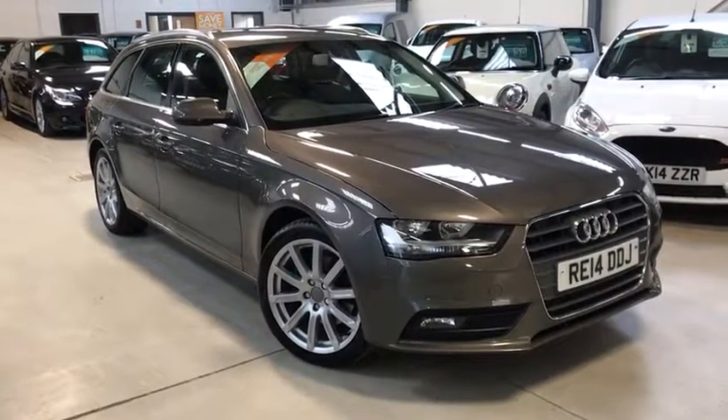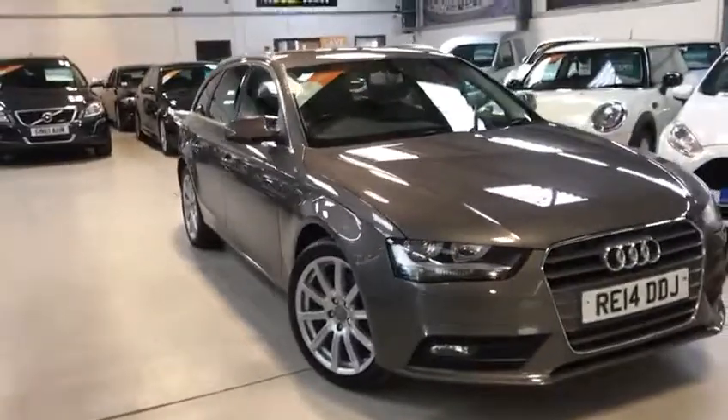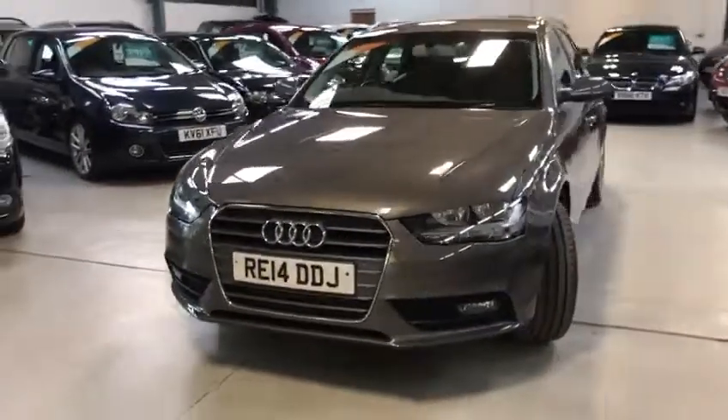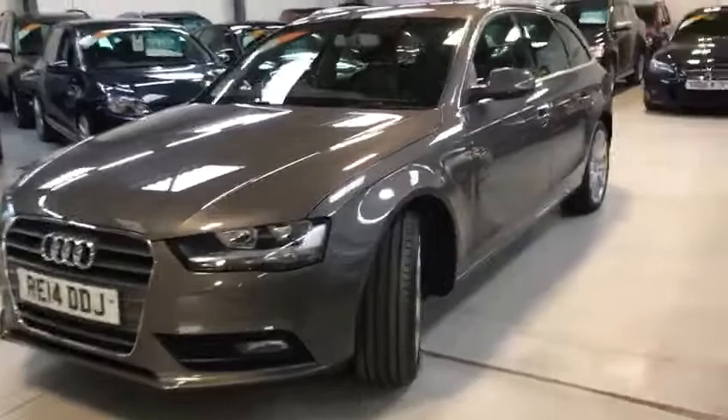Hi, potential buyer, this is Scott from Active Automotive. You've found yourself something special today. This lovely Audi A4 SE Technic 2-litre TDI 150 bhp CVT, which is the automatic S-tronic. It's beautiful.